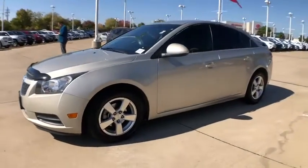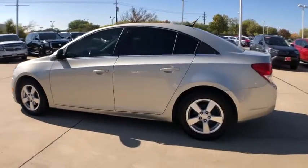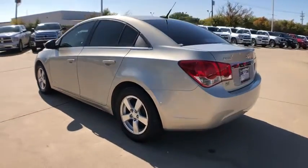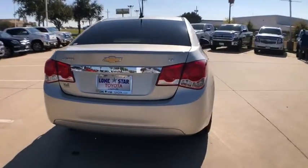Stop by and take a look at the 2014 Chevrolet Cruze. The Cruze Blueprint calls for more than you'd expect. This vehicle has less than 70,000 miles. Here are some of this vehicle's great options.